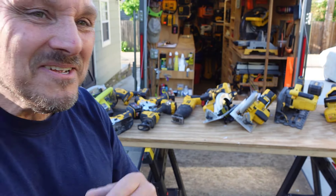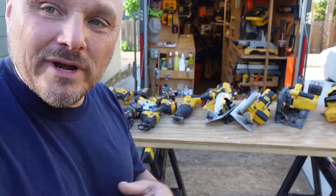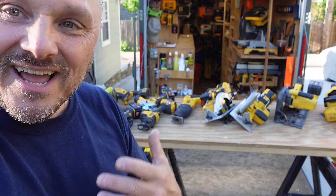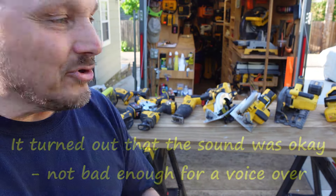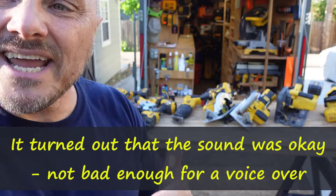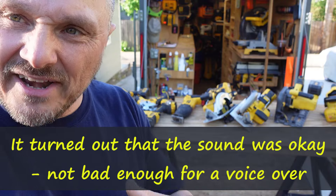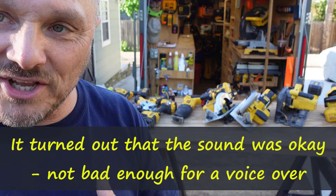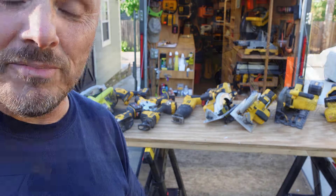I'm goofing around, sorry. I have this mic set up, but what I'll do is move a little bit closer. If necessary, I'll get my face out of the screen, and if the sound is just really bad, I can go ahead and do a voiceover — then I don't have to try to dub exactly what I'm saying now later so it all matches up, because I would never be able to do that.